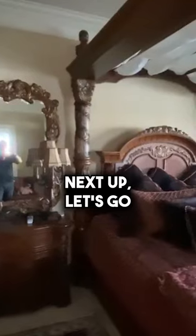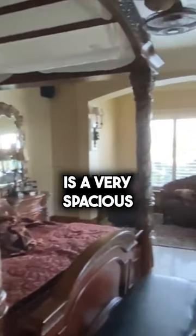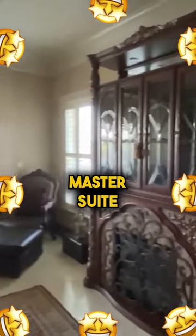Next up, let's go to the bedroom. This bedroom is a very spacious and luxurious, amazing master suite.